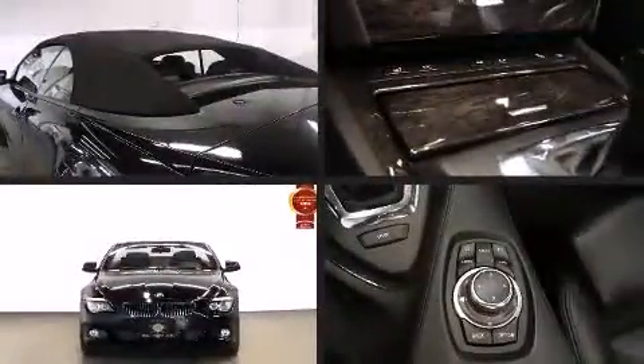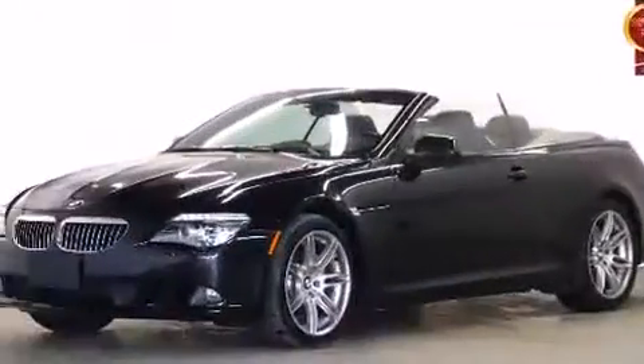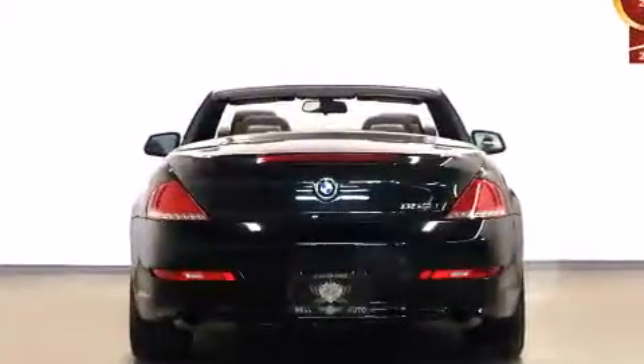Here's a great deal on a 2010 BMW 650. This two-door, four-passenger convertible has not yet reached the 130,000 kilometer mark. Under the hood you'll find an 8-cylinder engine with more than 350 horsepower, and for added security, dynamic stability control supplements the drivetrain.